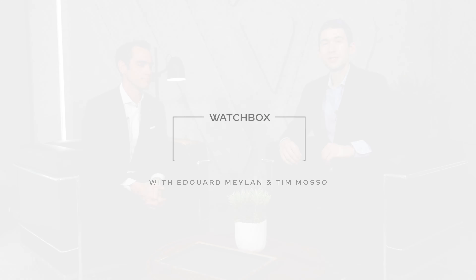Hi, I'm Tim. Welcome to Watchbox and Dubai Watch Week 2021. I'm here with Edouard Meylan, CEO of H. Moser & Cie. We're talking watches. Edouard, welcome. Thank you. This is very formal because Dubai Watch Week is a very formal place and you're formally introducing some new pieces.